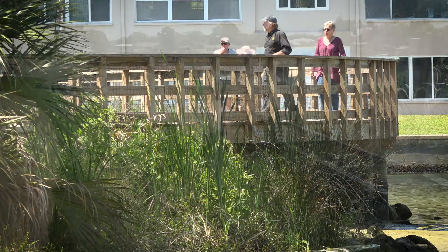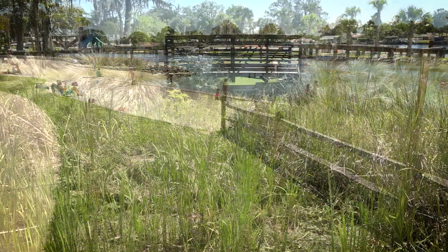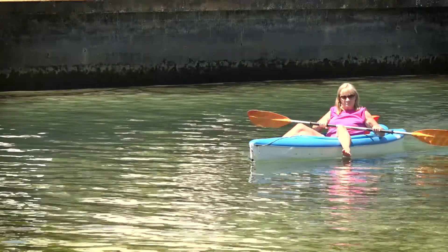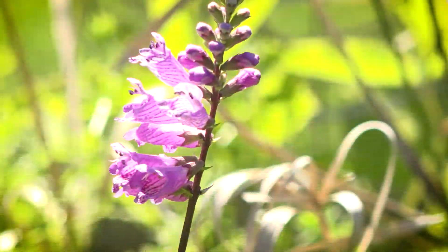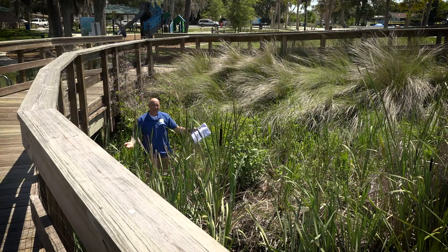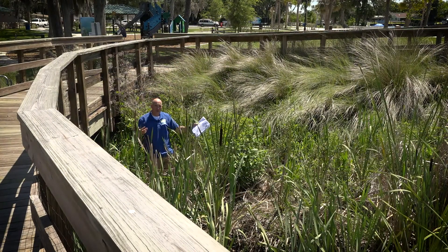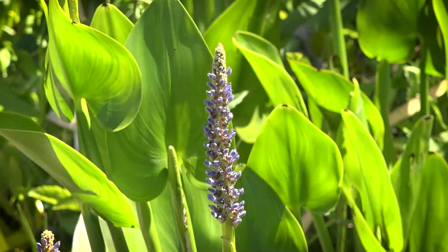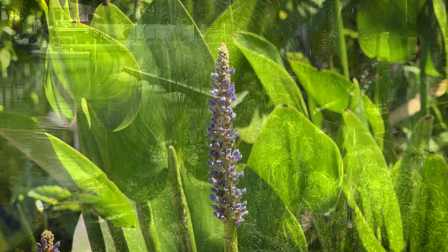When visitors come to the popular Hunter Springs Park in Crystal River, they may notice the lush plant life along the shoreline, but they may not realize the benefits this new living shoreline provides the ecosystem. This is valuable habitat and is an important piece of what a living shoreline is all about. Last year, the district partnered with the city of Crystal River to complete the Hunter Springs Park living shoreline.